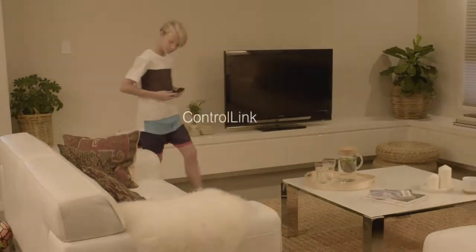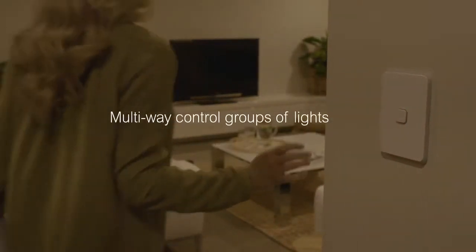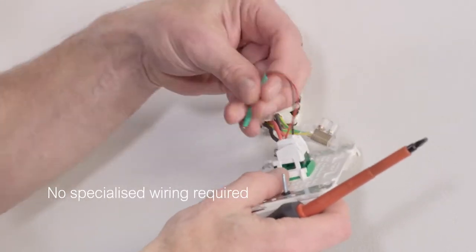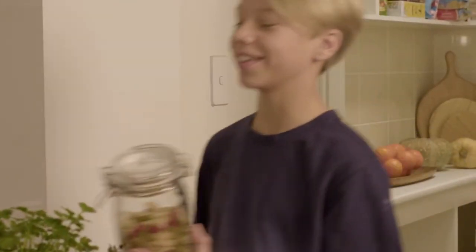PDL Iconic ControlLink is a great leap forward. It gives push-button dimmers multiway control so you can control groups of lights, and it all works with conventional wiring — that's a big feature. ControlLink capabilities will grow, offering simplicity with real lifestyle enrichment.